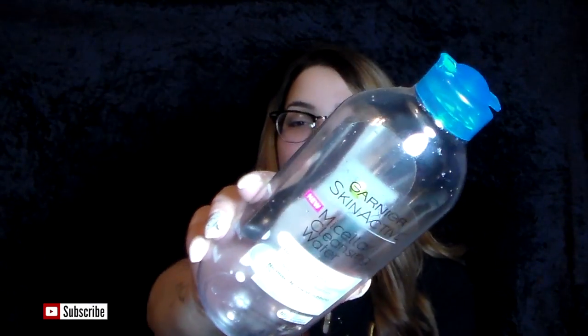Next is the cleansing water from Garnier — this one with the blue top. I do really like this. I wanted to try the pink one too. If you just put it on a cotton round and keep that on your eye for a few seconds, your makeup is going to wipe off super easily that way — you're not tugging and pulling at your skin and eye area.